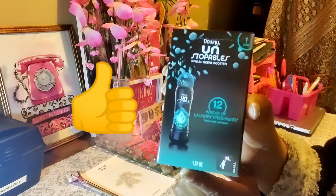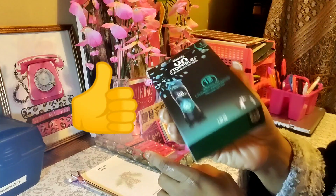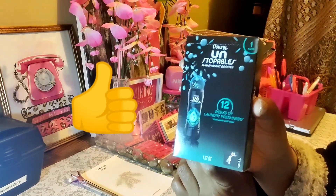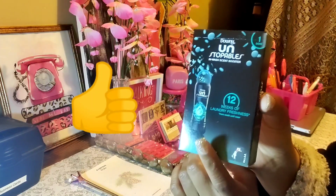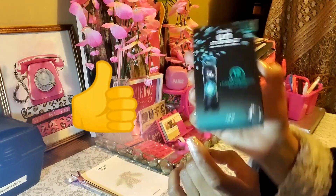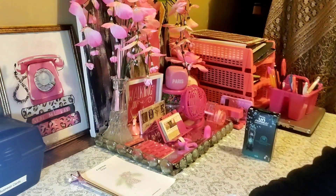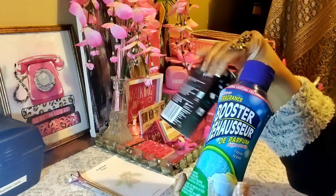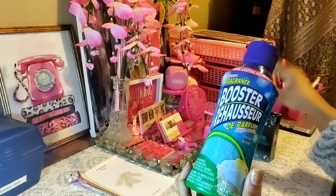You get a single dose in here, which is so much. It's Downy, so you're not going to need the whole thing — you could get at least two washes out of this one.